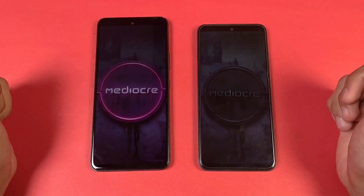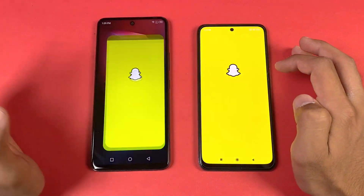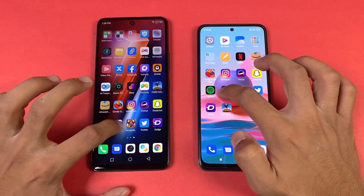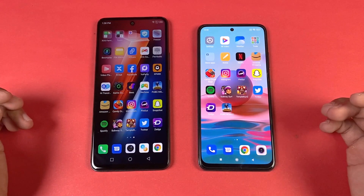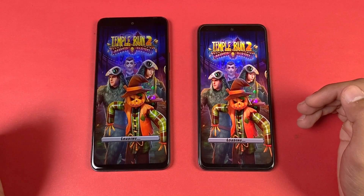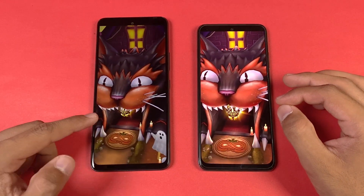Instagram is faster on the Infinix. Pinout is a little bit faster on the Redmi Note 10. Snapchat is faster on the Redmi. Spotify — same result, faster on the Redmi. Subwoofer is faster on the Redmi Note 10 but at the end the Hot 11s catches up. It looks like the MediaTek Helio G88 is faster than the Snapdragon 678 in some game applications. This time the Redmi Note 10 is a little bit faster and there's a little lag on the Infinix.